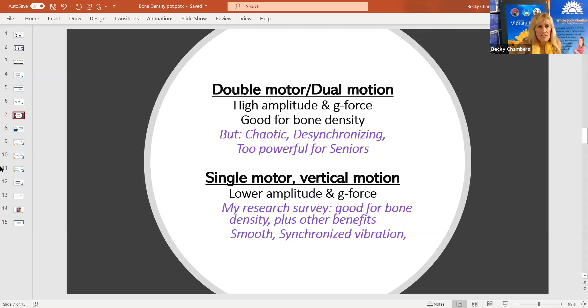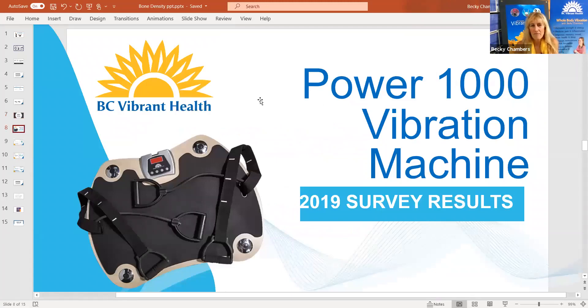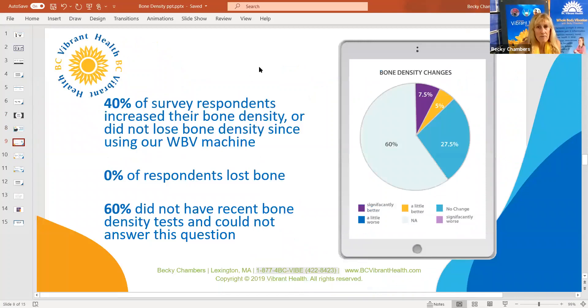There's also a survey we did about a year ago on people using the kind of vibration I recommend — the Power 1000 machine that I sell and developed. It is a single motor vertical vibration with just the right amount of power and type of vibration. I get way better results than the medical research because they use the wrong kind of machine most of the time, and even when they do use the right kind, they don't do it properly — they try to do too much. They don't understand how powerful this is. For an older person with health issues, you can't approach it the way the machines were originally developed for Olympic athletes. It's a completely different situation.